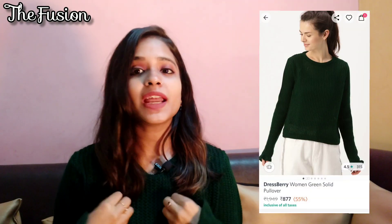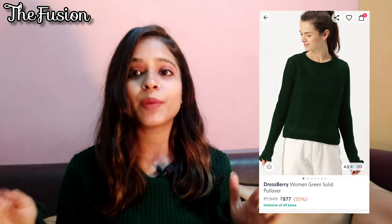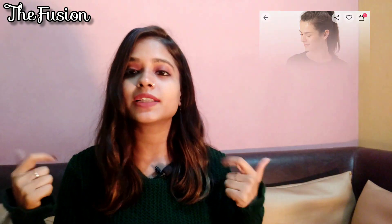The next sweater I have is from the Dressberry collection. My size is extra small. It was showing 800-something rupees but when I bought it, it was 500-600 rupees. The sleeves and pattern are very good — it is a dark green color. Links will be in the description box. It is very good for light winter.